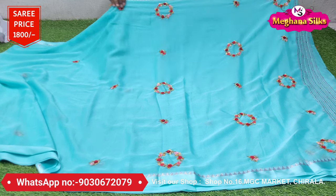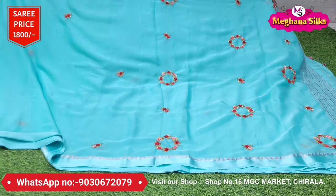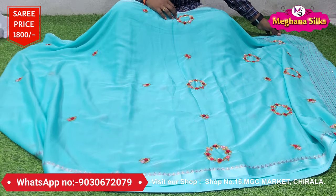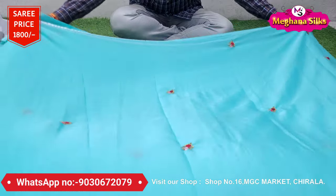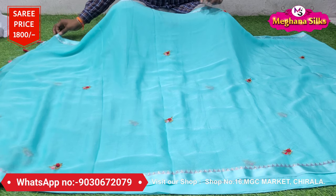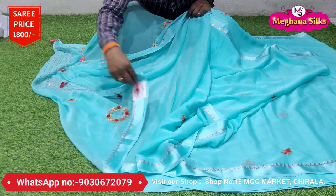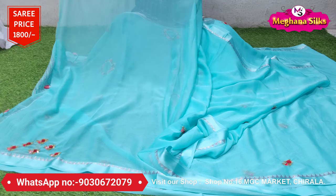The borders on the saree are very neat. You can get this type of kit — the kit is very nice. You can see the kit as well. If you use a blouse, you can work with hands. It is also lightweight and washable.